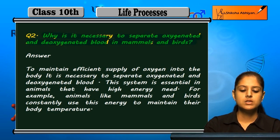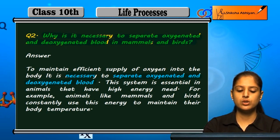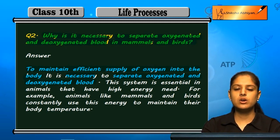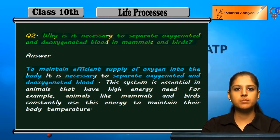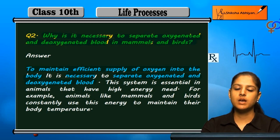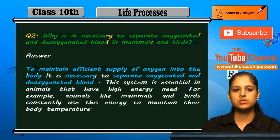Separation of oxygenated and deoxygenated blood is necessary to maintain an efficient supply of oxygen in the body. If there is deoxygenated blood, there will not be a proper supply of oxygen, and bodily functions will not occur. Proper supply of oxygen to all body parts is the reason separation of oxygenated and deoxygenated blood is necessary.